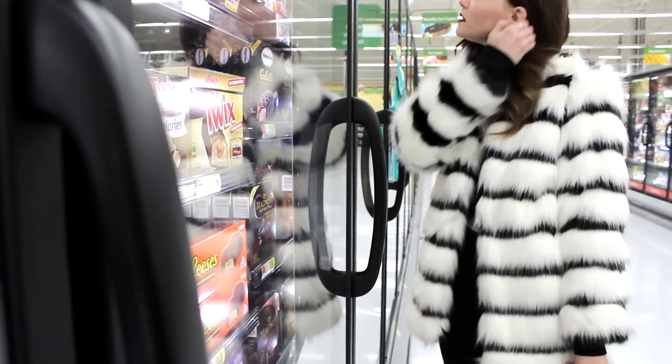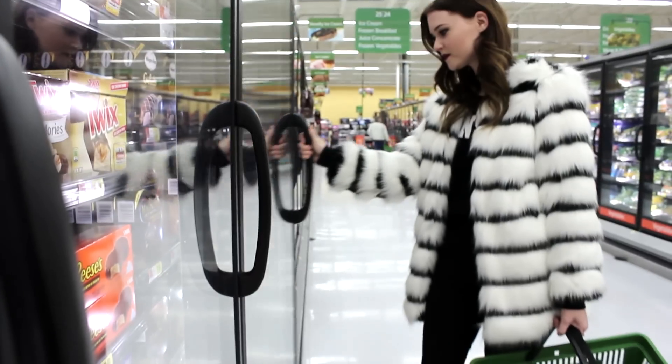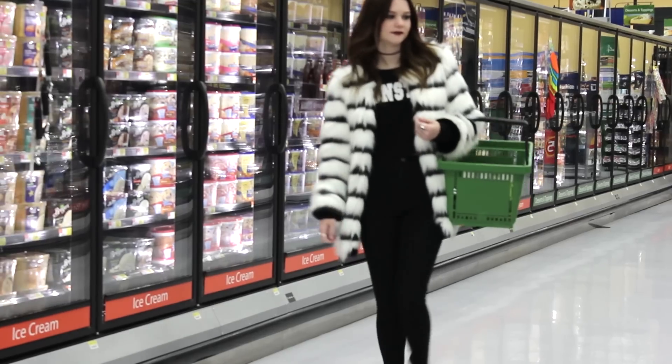For the casual look, I paired the jacket with a sweatshirt because I think that's a really casual item, along with some skinny jeans and some moto boots.